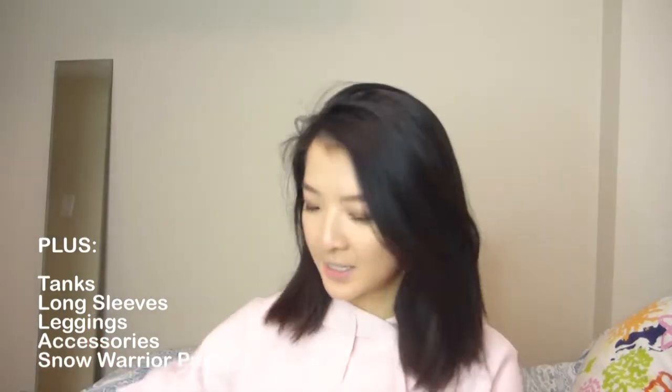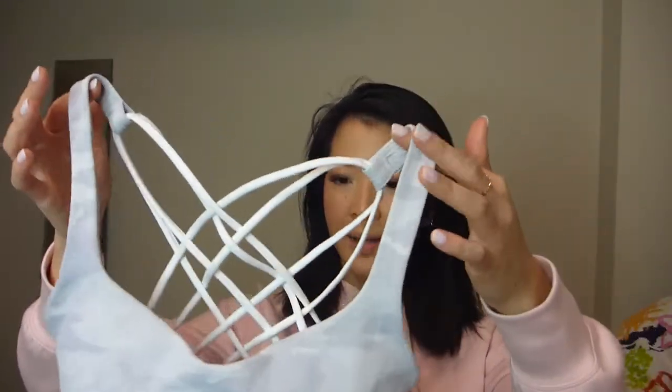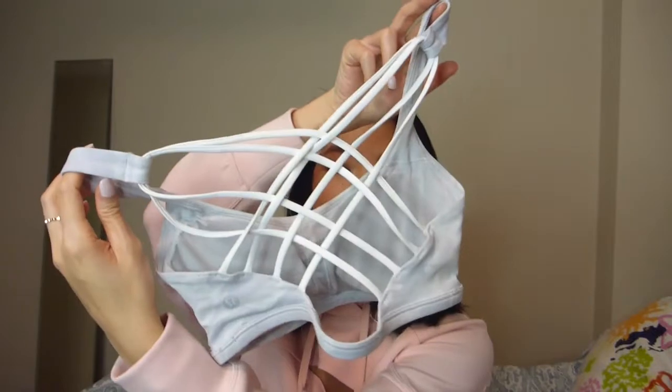I'm going to start with bras that I've thoroughly enjoyed and loved, and I know that honestly, even if you want to just treat yourself this holiday season, these are the bras to get if you are A to B cup. So first one is this right here. This is the Free to Be Wild sports bra. It's really nice and crisscrossed in the back. There are removable cups and the back strappy detail is just so pretty. It's really flattering — there's not too much coverage because you don't really need it, but it comes in a bunch of different colors and it's just been a great staple.